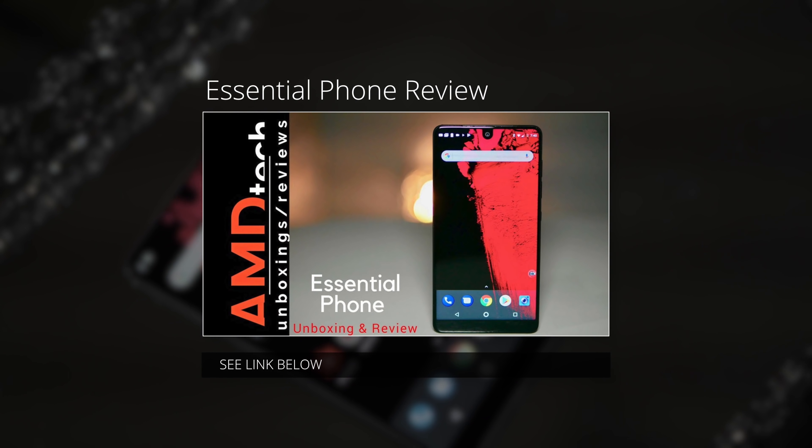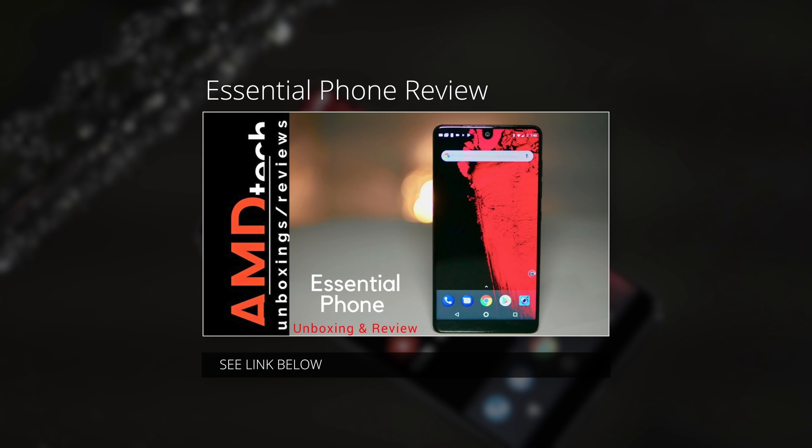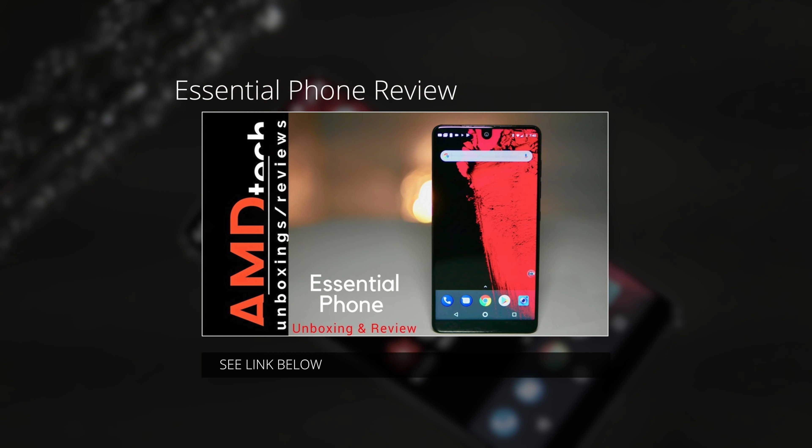If you haven't checked out my full review of the Essential Phone, I encourage you to do so, as you get the full rundown of this phone.